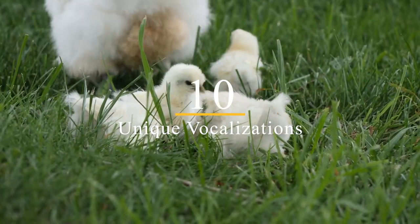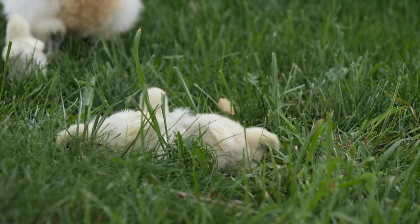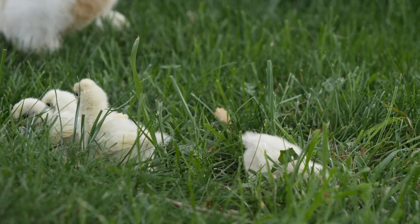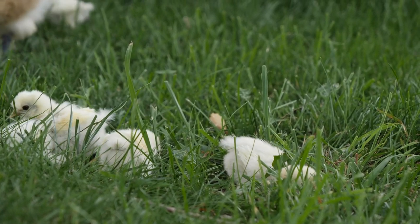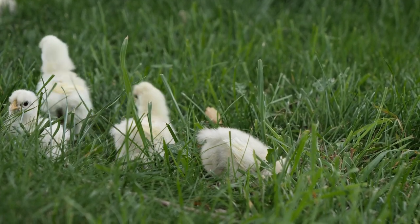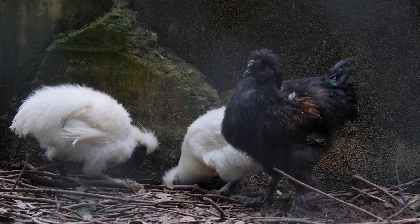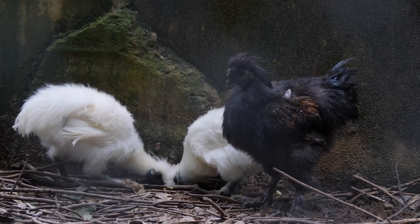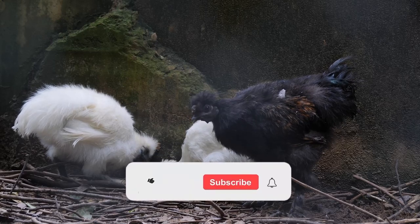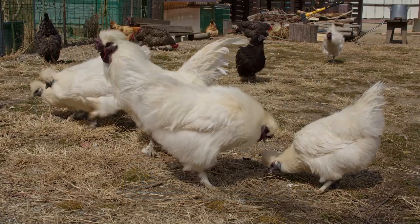10. Unique Vocalizations. Silky chickens have a unique vocalization that sets them apart from other breeds. They have a soft, low-pitched cooing sound that is soothing and relaxing to listen to. They also have a distinct way of communicating with each other, using a range of clucks, purrs, and chirps. Their vocalizations add to their overall charm and make them a delight to have as pets. We hope you enjoyed learning about the top 10 unique features of silky chickens. If you have any questions or comments, please let us know below. And if you enjoyed this video, please give it a thumbs up and subscribe to our channel for more silky chicken content. Thanks for watching!